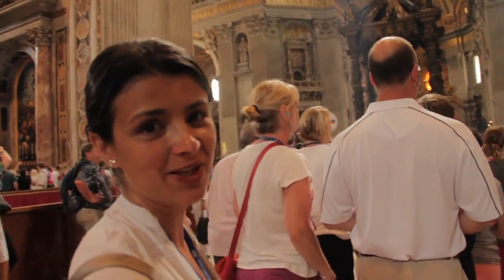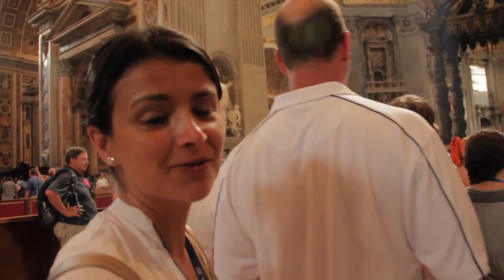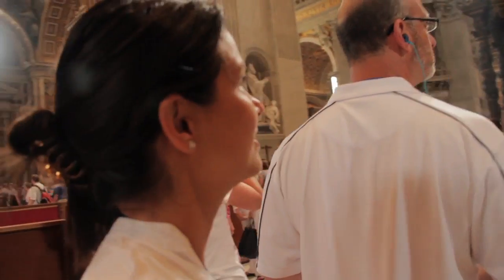We're inside the Basilica di San Pietro. This is definitely holy ground for Christians and Catholics. It's just amazing. Crowded today — very crowded.